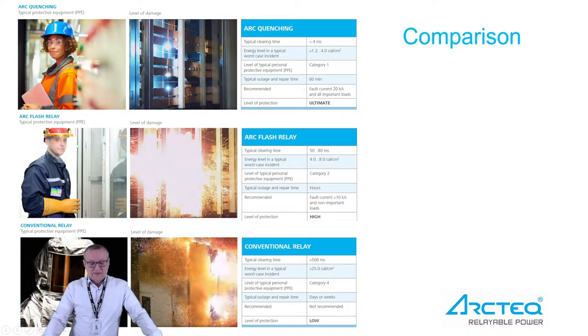A dedicated arc flash relay provides protection by using two criteria — we measure current on the incomer and detect light all over the switchgear. Both criteria must be fulfilled in order to trip the circuit breaker and the quenching device if present. Systems with light only exist, but for full security against false trips, we recommend using both light and current as criteria when implementing an arc flash protection system.